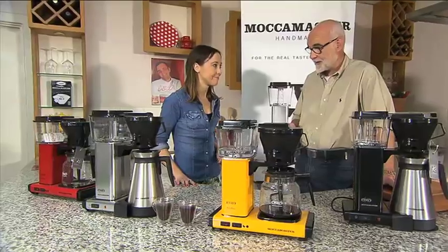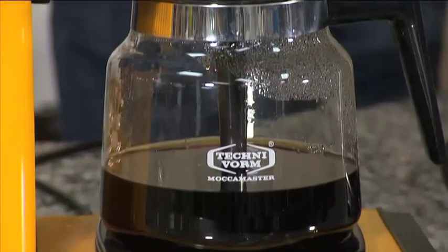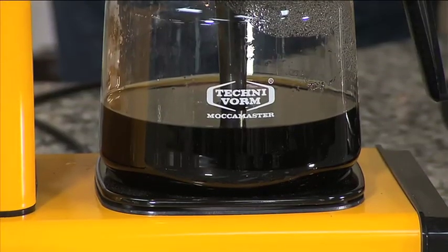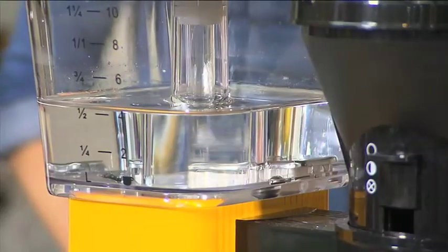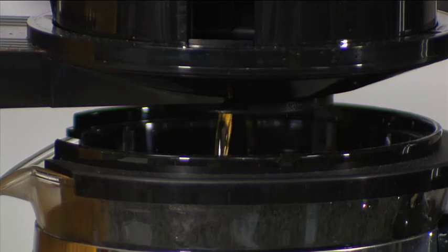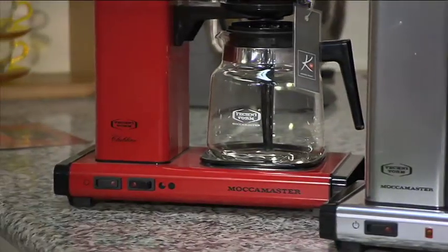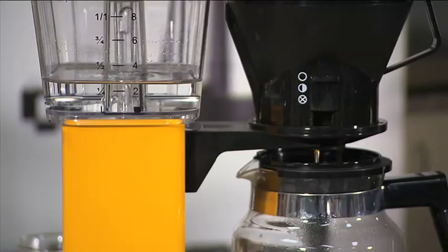That temperature is between 92 and 96 degrees, in combination with having the correct contact time between water and coffee, and that produces the best extraction of the coffee and you get the best possible cup. The machines are also recognised by world coffee organisations as meeting those criteria and brewing it to perfection.